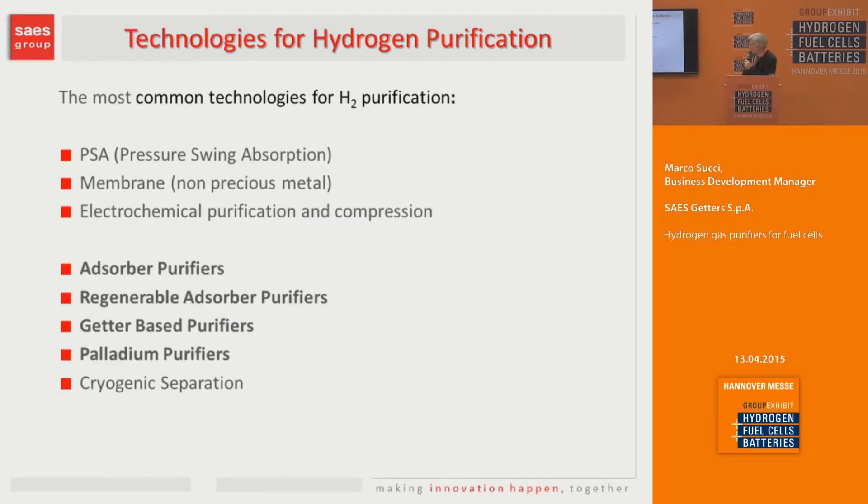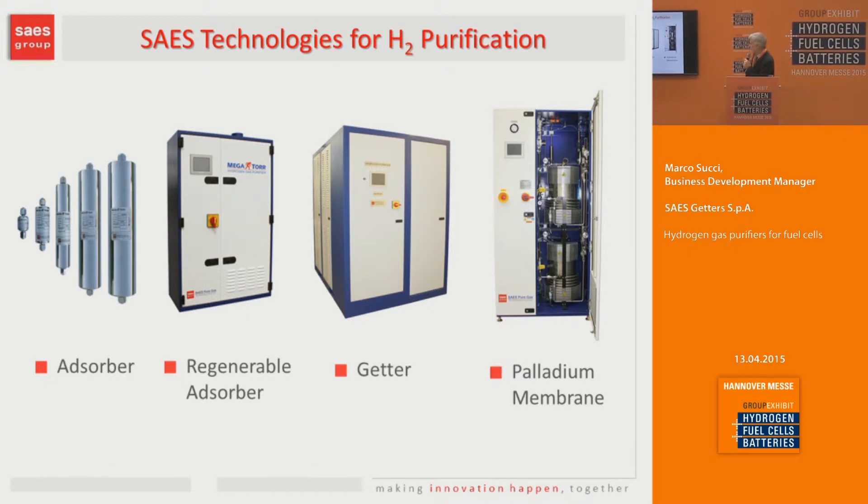Here is the list of the most common technologies used for hydrogen purification. The top three are mainly for low purity levels in the range of 50–80% hydrogen, while the bottom five are more focused on gas with already a good degree of cleanliness, in the range of 3–4 nines, and allow reaching purity down to 9 nines. The purifiers manufactured by SAES are based on absorber purifiers, getter-based, and palladium purifiers. Absorber and regenerable absorber use the same media. Getter is a different type not suitable for fuel cell, and palladium membrane will be extensively covered.